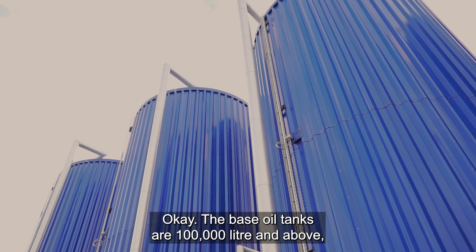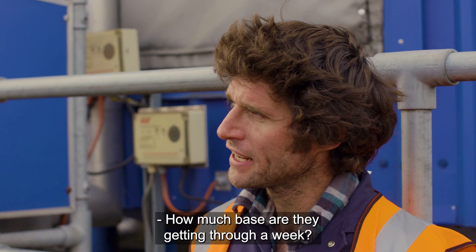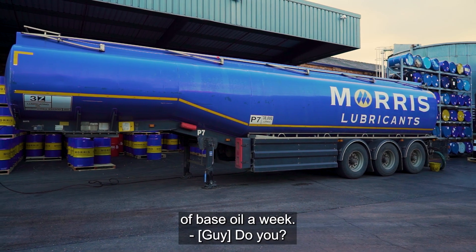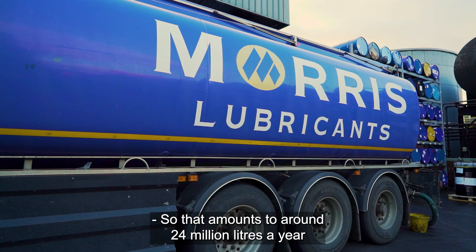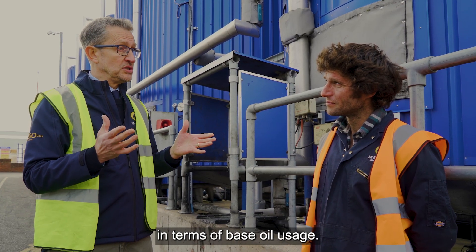The base oil tanks are 100,000 liters and above, because of how much base oil we go through in a week. We take something like 16 full tanker loads of base oil a week, which amounts to around 24 million liters a year in terms of base oil usage.